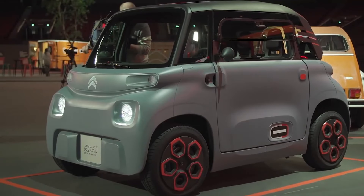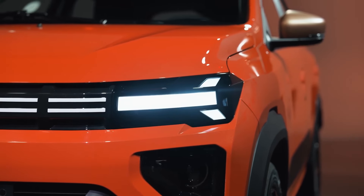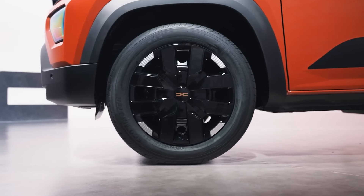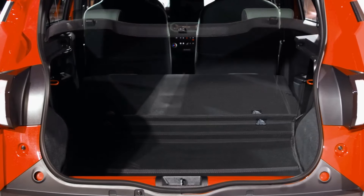Despite its budget price, the Spring comes with essential tech features and a sleek, minimalist design. It's a great option for those looking to go electric without the premium price tag.